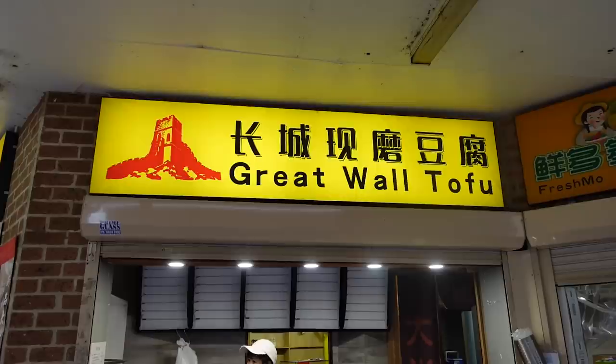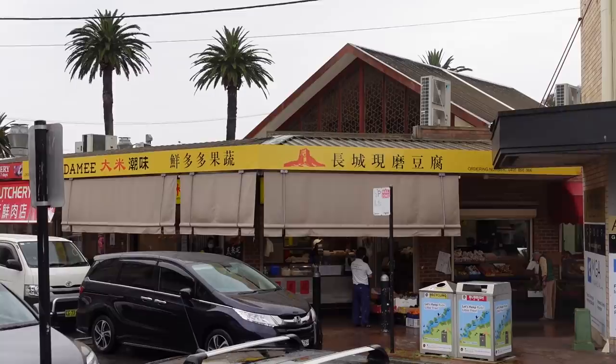We are back. I've got dou fu fa, which is a tofu pudding. I'm more used to having a sweet version, but this place does both sweet and savory, so I've got both to try. The shop itself is actually more like a hole in the wall — if you don't know what you're looking for you might miss it. It's in between Australia Post and the butcher shop; I'll put the location details in the description.